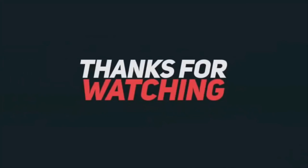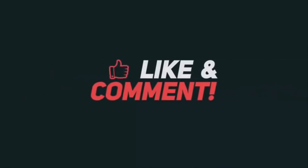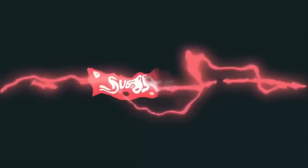Thanks so much for watching till the end. Please like, comment, and subscribe, and turn the notification bell on so you never miss a video. Until next time, see you later.